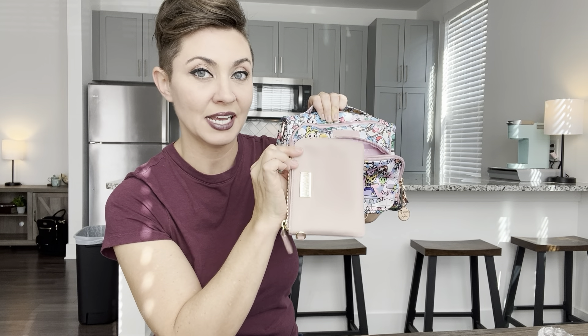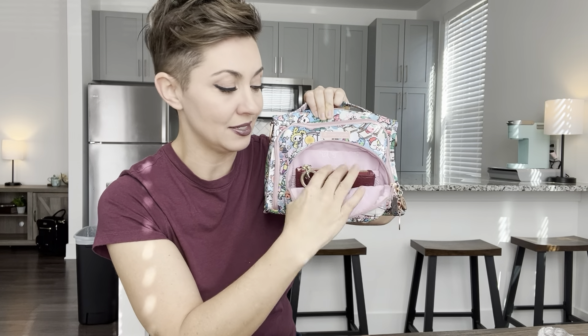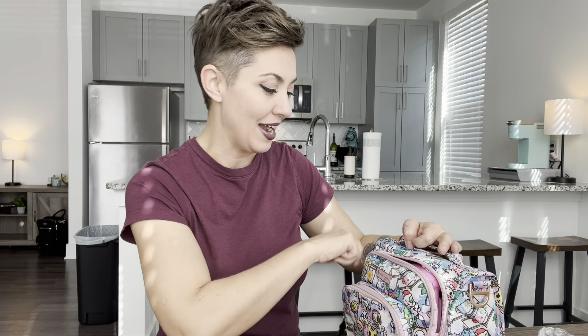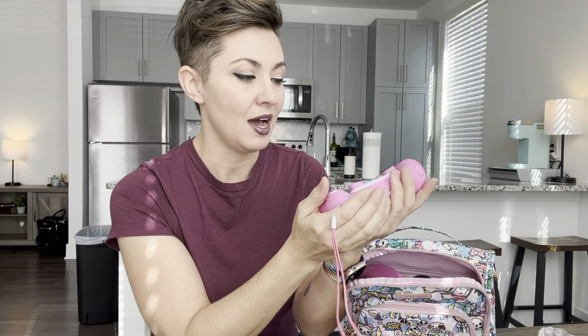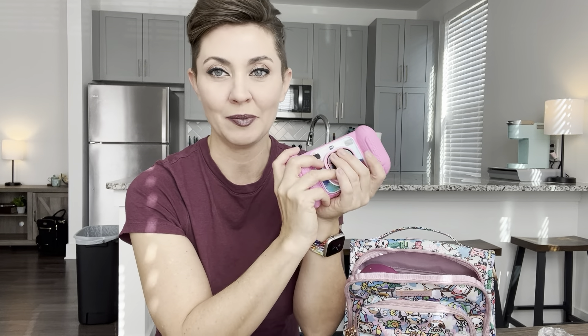The Limea coin purse fits nicely in the front pocket with a lot of room to spare — whereas the small trifecta piece takes up all the space, the coin purse still leaves room. The magic happens on the inside of this bag, though. I have a little VTech digital camera I got for Abby and Roman for Christmas — it's got games, takes pictures that can be downloaded to your computer or phone, and they absolutely love it. It fits really nicely both vertically and horizontally inside the Bestie.